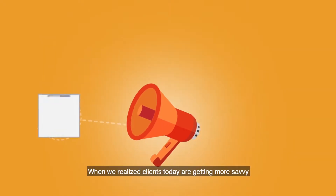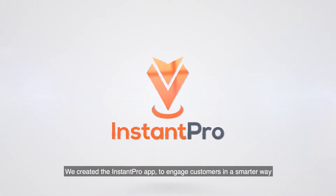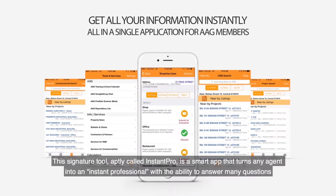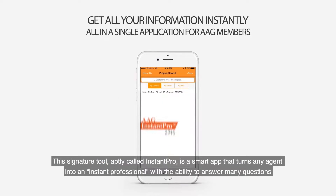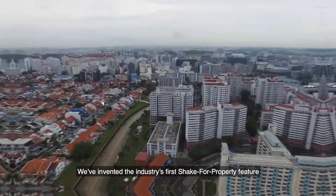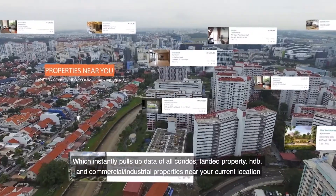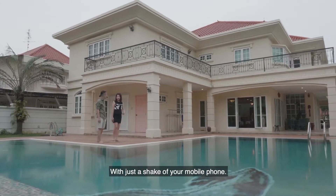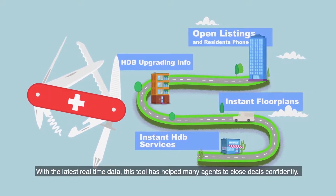When we realized that clients today are getting more savvy, we created the Instant Pro app to engage customers in a smarter way. This signature tool, aptly called Instant Pro, is a smart app that turns any agent into an instant professional with the ability to answer many questions that even experienced agents struggle with. We've invented the industry's first shake-for-property feature, which instantly pulls up data of all condos, landed property, HDB and commercial industrial properties near your current location with just a shake of your mobile phone. With the latest real-time data, this tool has helped many agents to close deals confidently.